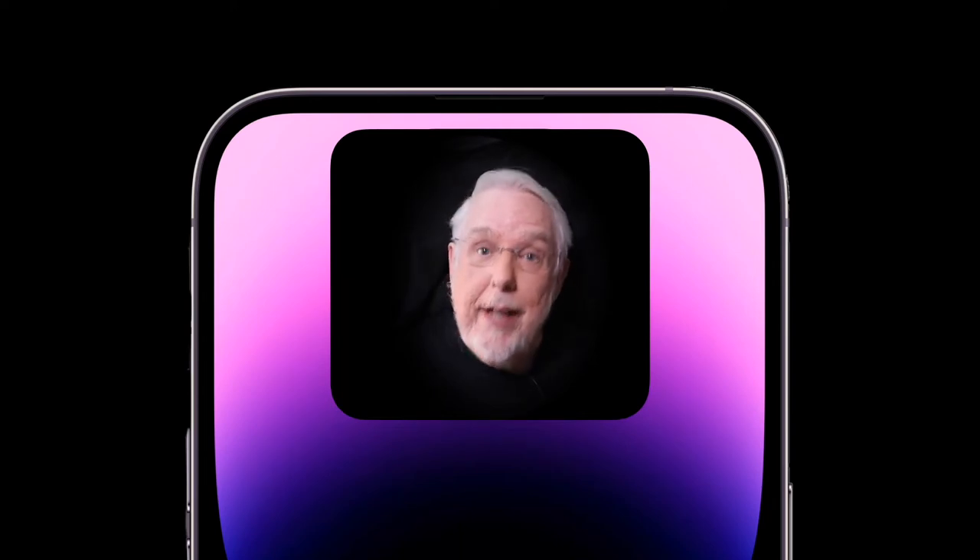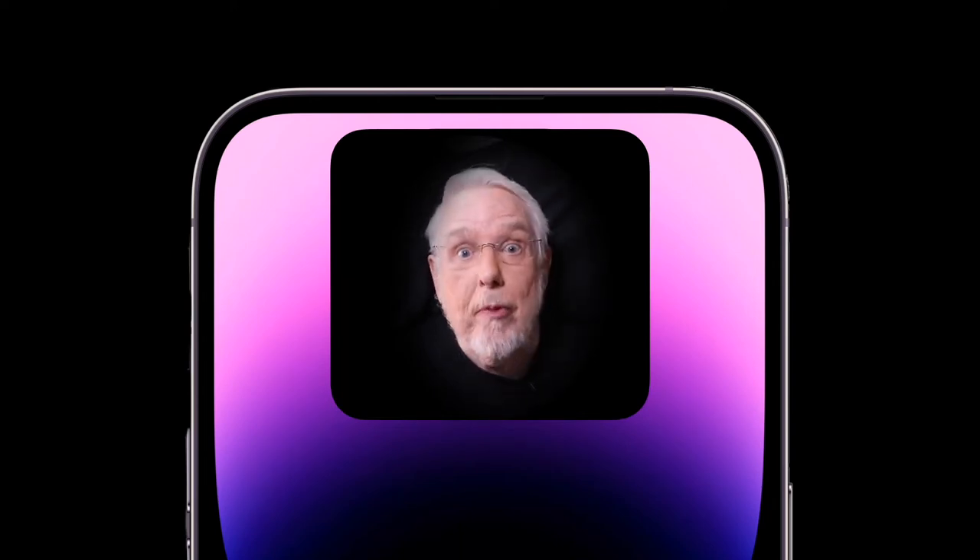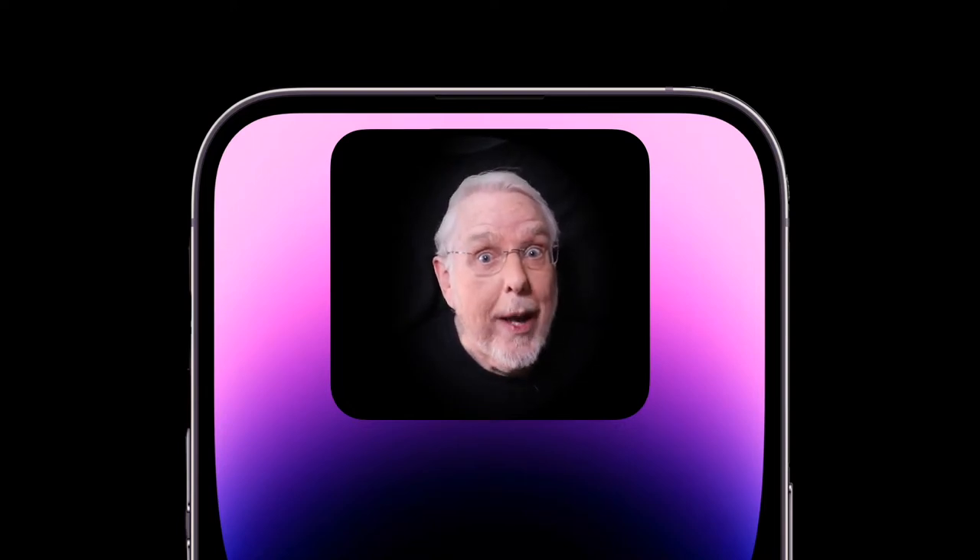Is this new iPhone update dynamic enough for you? Here's some information that you might want to know before you lay down your hard-earned cash or your credit card.